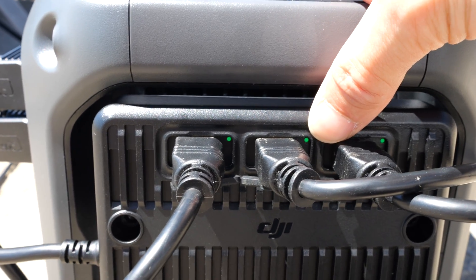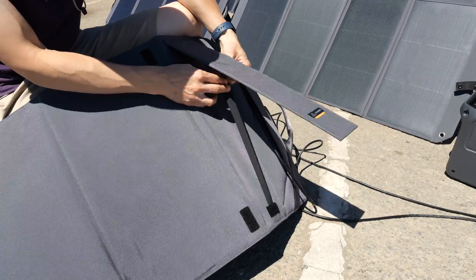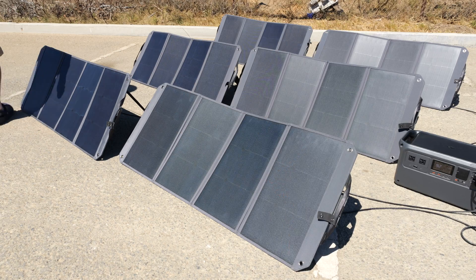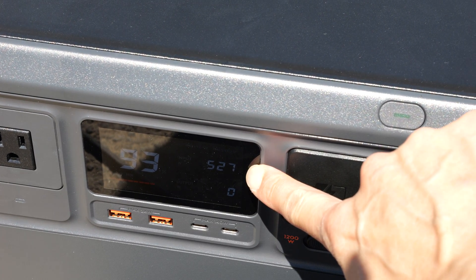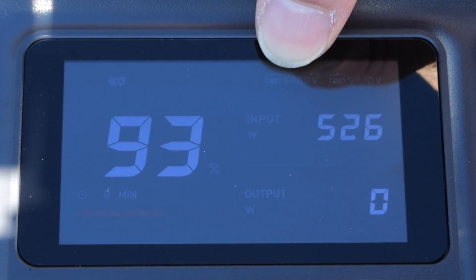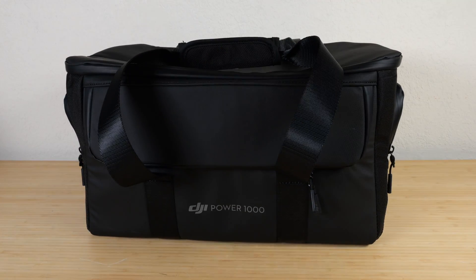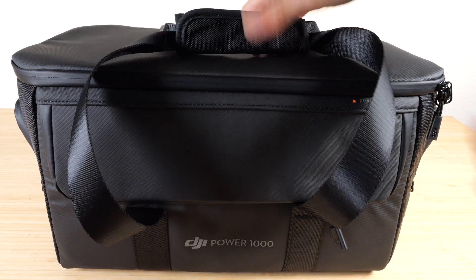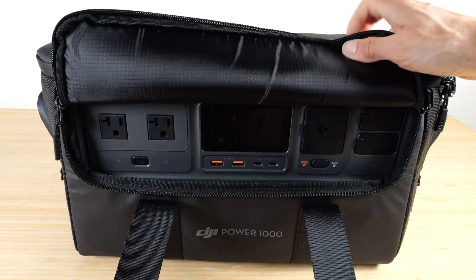With all six panels plugged in, I'm getting 497 watts out of a theoretical maximum of 600 watts — pretty close. Each panel has a green LED to confirm connection. You can adjust the panels to two different angles; tilting them higher slightly increases output. With all panels angled optimally, output reached 527 watts. The display shows the voltage of all panels internally connected in series at 54.7 volts for both modules.